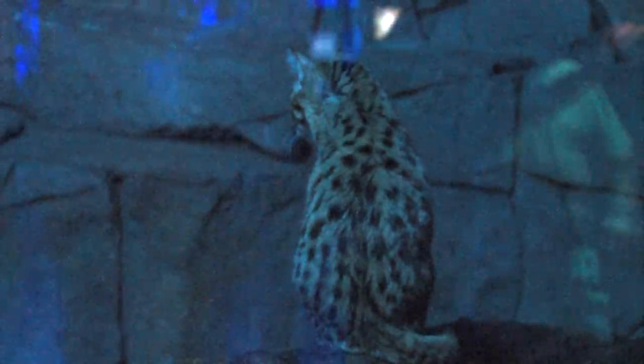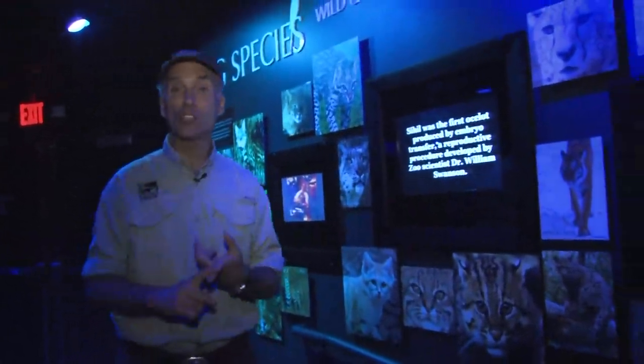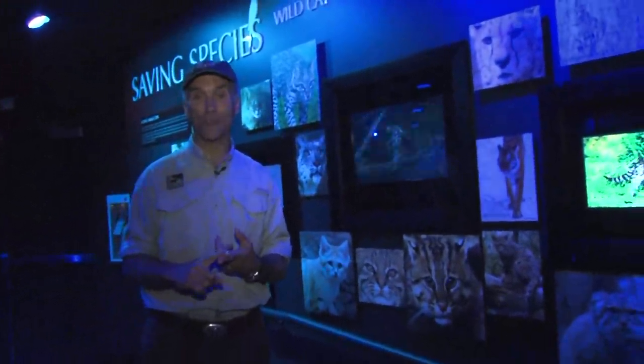You may know we lead the world in small endangered wild cat conservation, and here in Night Hunters you'll see lots of ways to learn not just what the zoo is doing for small cat conservation, but how you can get involved as well in helping save species.